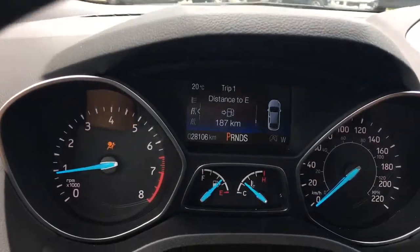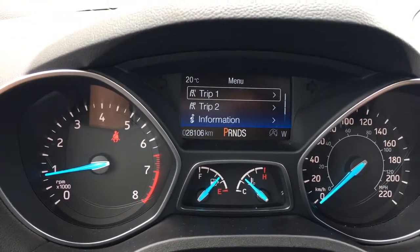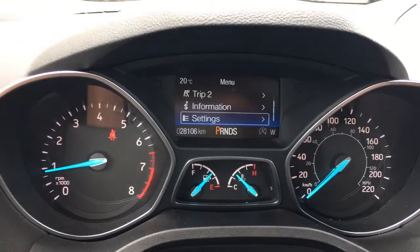On your dash you're going to see any important messages, and you can toggle through a menu: trip one, trip two, information, and settings — all of which have sub-menus.